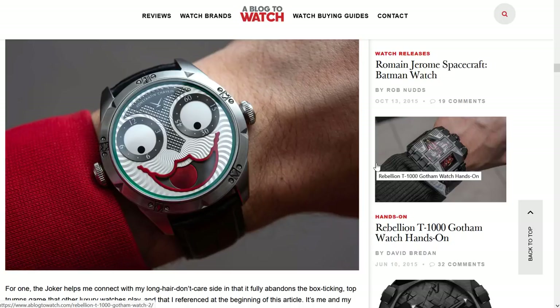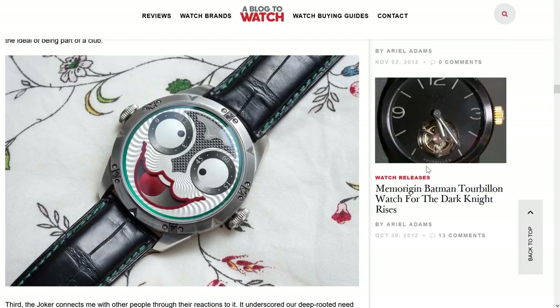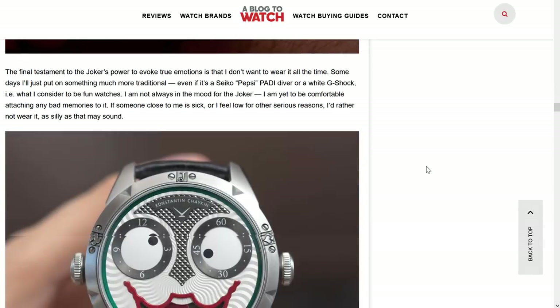Once people see it, they can't unsee it. I also like how proportional it is and how wearable it is. The movement — the Joker module — is extremely well made and very pretty. That was one of the big surprises. When I went to the manufacturing, I looked at the uncased modules being made and I was like, wow, that's a really neat-looking module. So that was impressive too. Of course, these are all sold out. But Konstantin currently makes a different version called the Dracula. It's a little bit more expensive and it's black-cased.